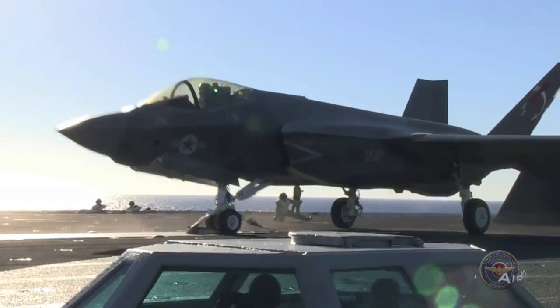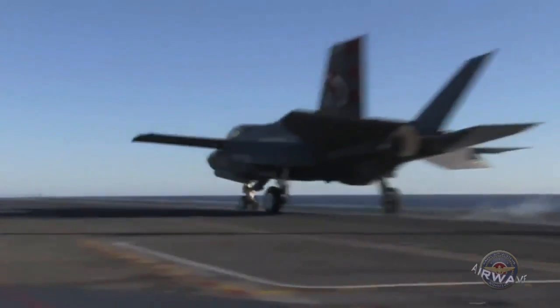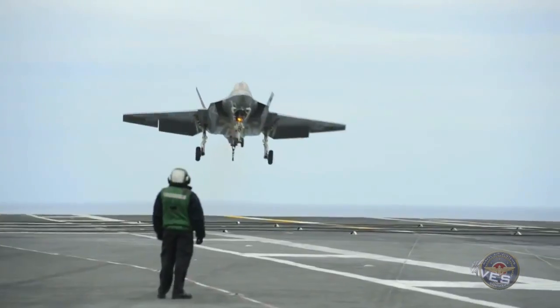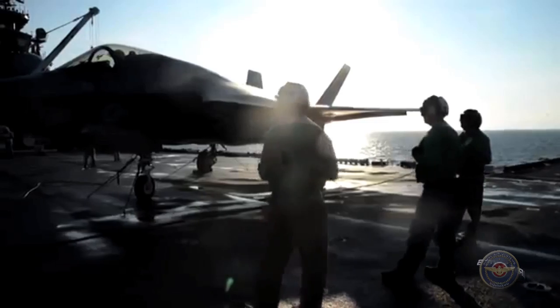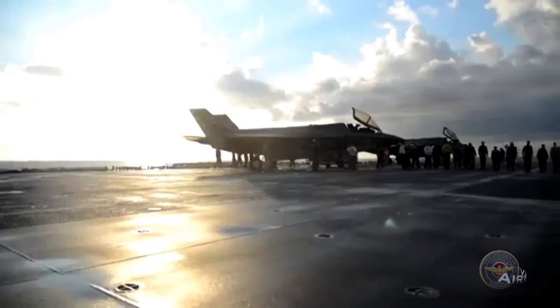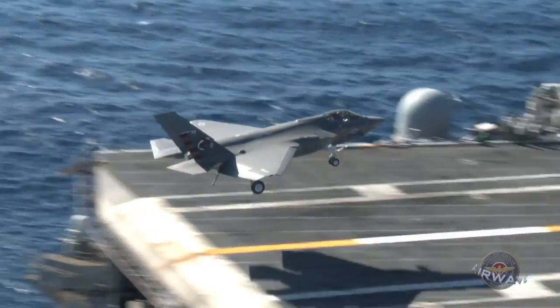2014 ended with a flight into the history books for the carrier version of the Joint Strike Fighter. The F-35C Lightning II completed its first carrier launch and landing from the flight deck of the Navy's oldest aircraft carrier, USS Nimitz. The milestone event was part of the initial at-sea developmental testing for the Joint Strike Fighter.